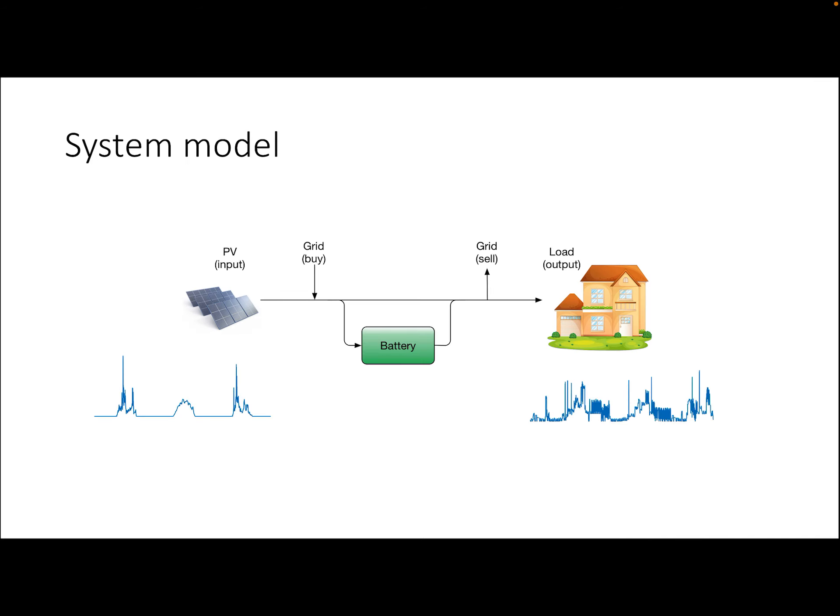From our perspective, the system model looks something like this. We have the PV panel over here, which produces solar energy, and that can be stored in a battery and later discharged for use, for example, at night. In addition, we can buy energy from the grid or sell back excess solar energy to the grid.